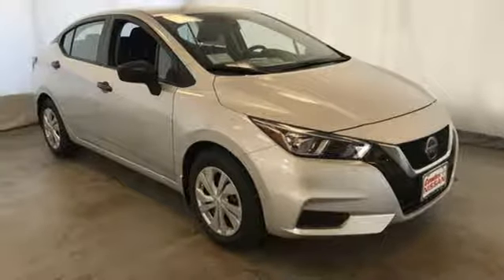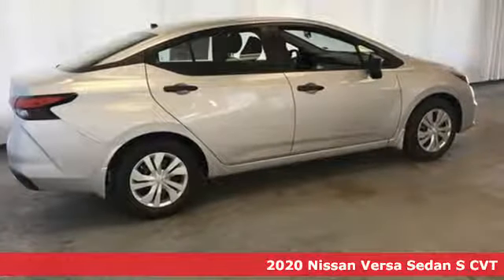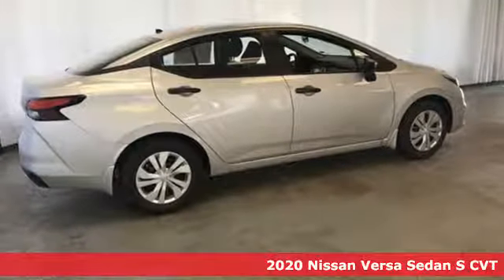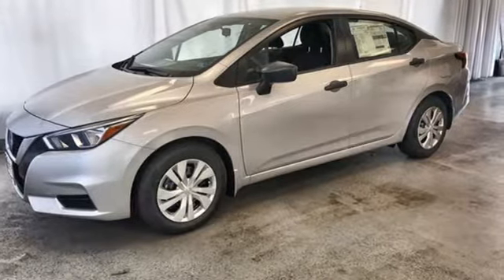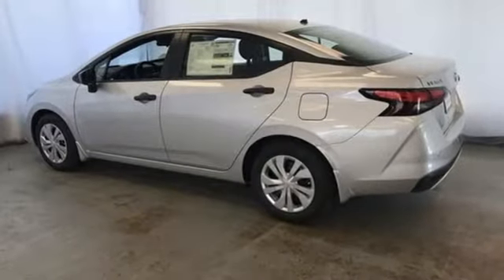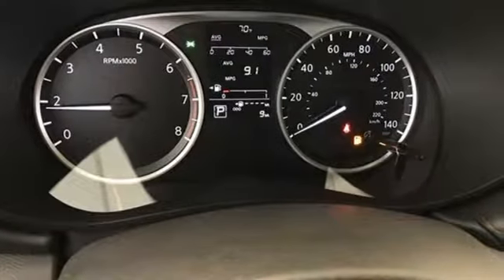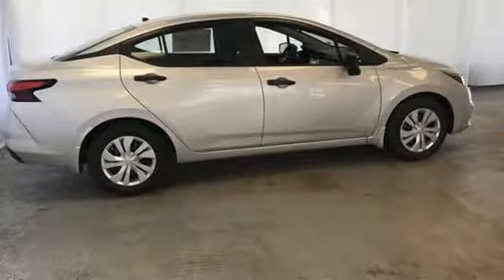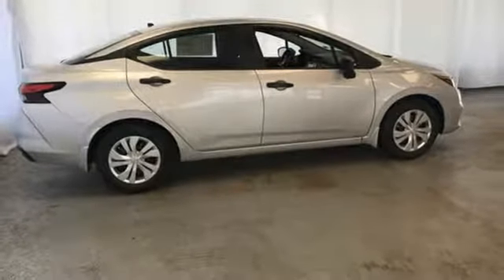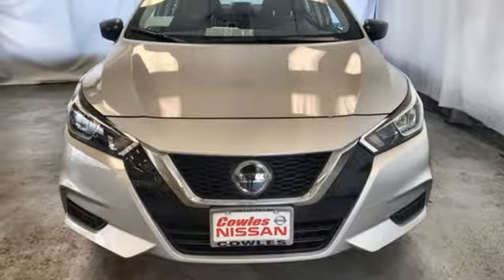It's a new 2020 Nissan Versa sedan. Nissan built for the human race. It comes with all the amenities you need: streaming audio, wireless phone connectivity, manual tilting steering column, push-button start, manual telescoping steering column, inline four-cylinder engine, gas pressurized shocks, and continuously variable automatic transmission. Someone's going to drive this fantastic vehicle off the lot. Should be you. Test drive it today.